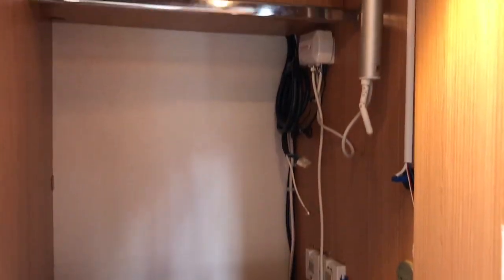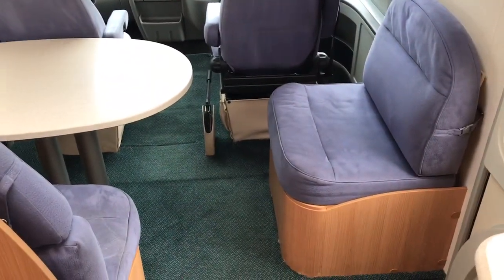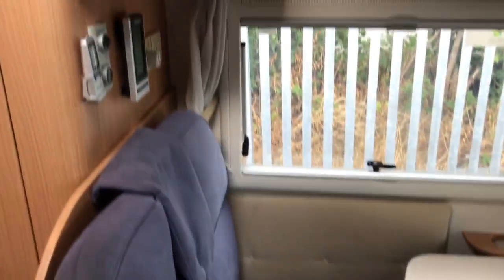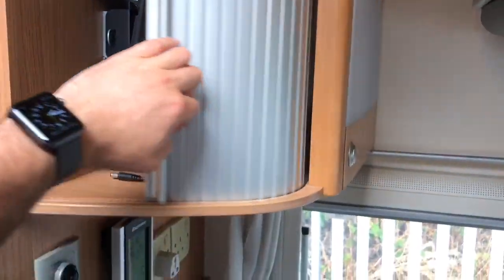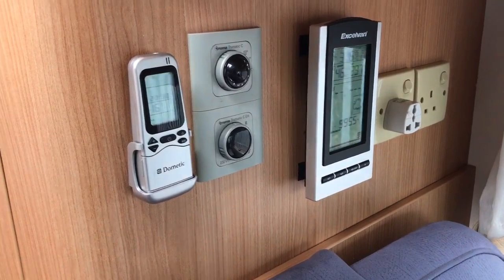There's a nice big wardrobe area behind this, along with the solar panel controls and aerial. Then we have got the lounge area which has a single seat, two forward-facing seats with belts, and a TV above this area, plus controls for the habitation aircon, solar panel and everything else.